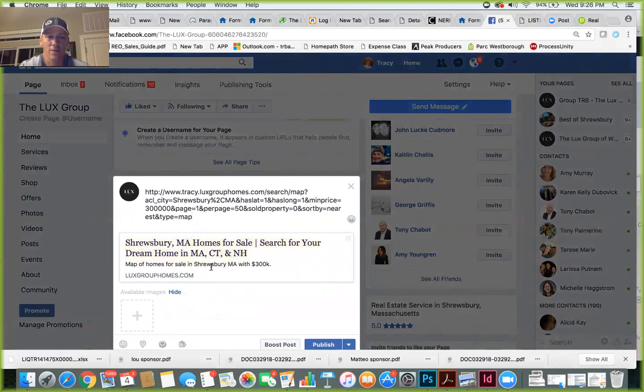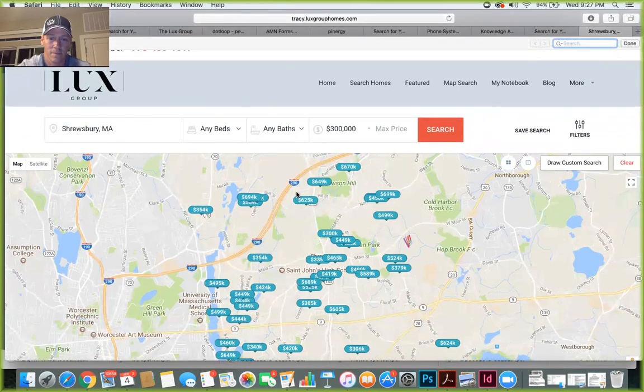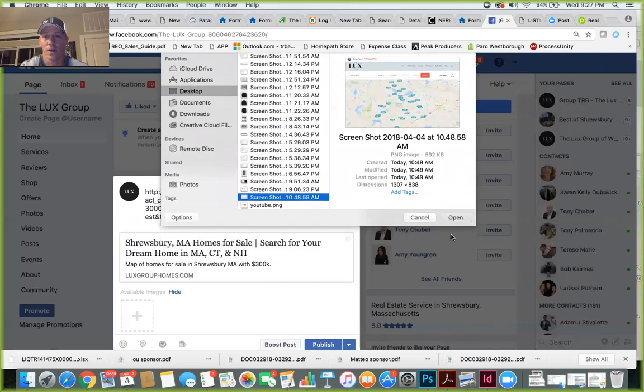When you're running ads for price ranges or towns, you do need to add a photo. One useful tool is the Snippet tool on your computer — on Windows it's in the search bar in the bottom left-hand corner, just type 'snippet.' On a Mac it's a keyboard shortcut. Find the snippet tool, snip a picture of part of the screen, and then go back and add a photo — find where you saved it on your desktop, or find a town picture online — and add that picture in.